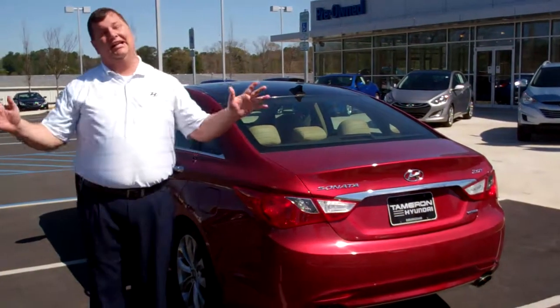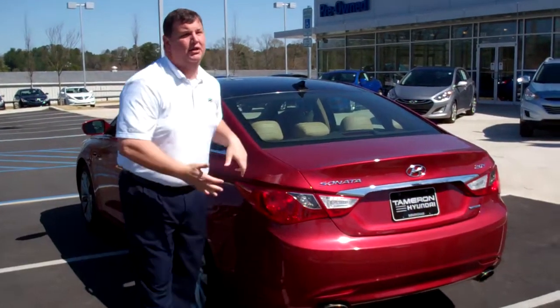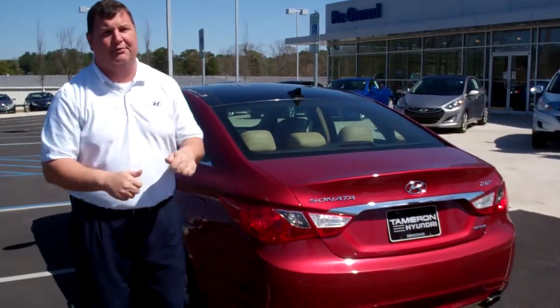Rachel, this vehicle is not going to last long. We've got this vehicle in stock right now. I'd love for you to come over and take it for a test drive. I know you're going to love it. But also here at Tamron we have over 200 other vehicles in stock, so I know you'll find the one for you here at Tamron.